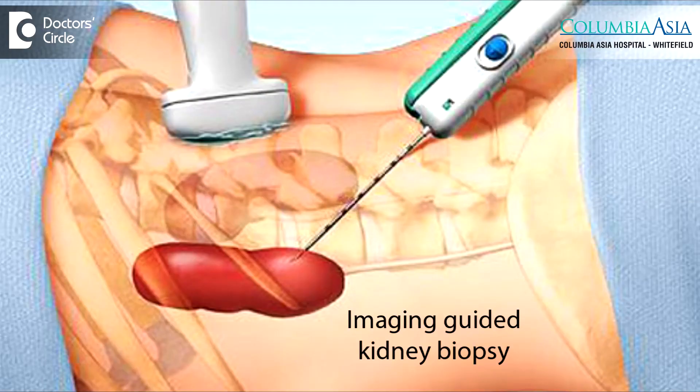Kidney biopsy is a relatively simple procedure in most cases, typically done with the use of ultrasound and with the placement of a needle through the back into the kidney space while observing the kidney with ultrasound. Small samples are taken from the kidney and sent to the lab for evaluation. The procedure is typically an ambulatory procedure, and the nephrologist would explain the few risks associated with it at the time of the procedure.